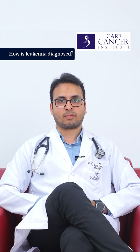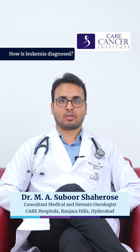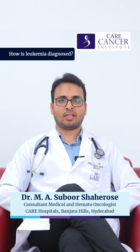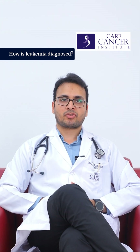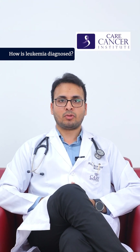How is leukemia diagnosed? When patients present with suspicious symptoms of leukemia, the most common and basic investigation to be done is a complete blood picture with a peripheral smear examination. The complete blood picture gives an idea about hemoglobin levels, WBC count, and platelet counts.